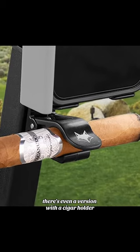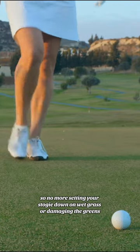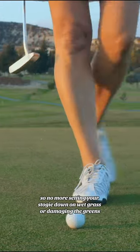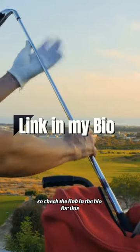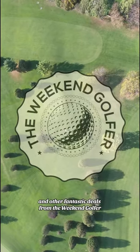There's even a version with a cigar holder, so no more setting your stogie down on wet grass or damaging the greens. Right now the Desert Fox Phone Caddy is available at an amazing price. Check the link in the bio for this and other fantastic deals from The Weekend Golfer.